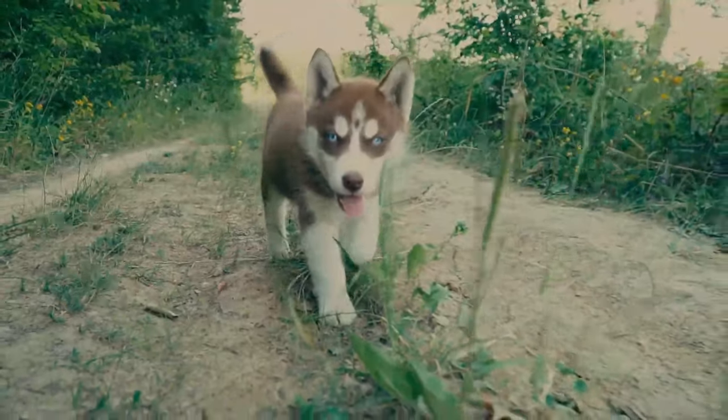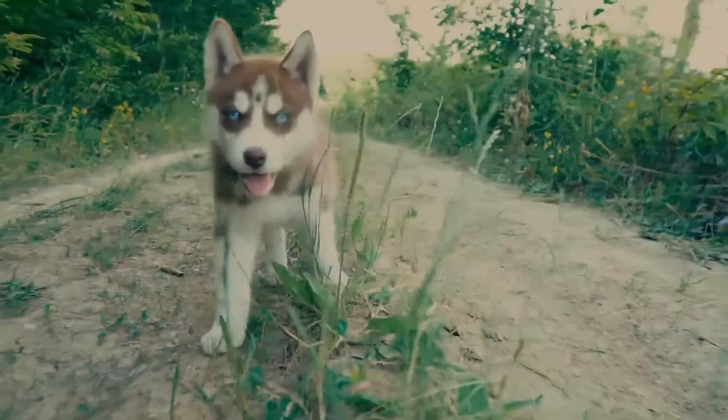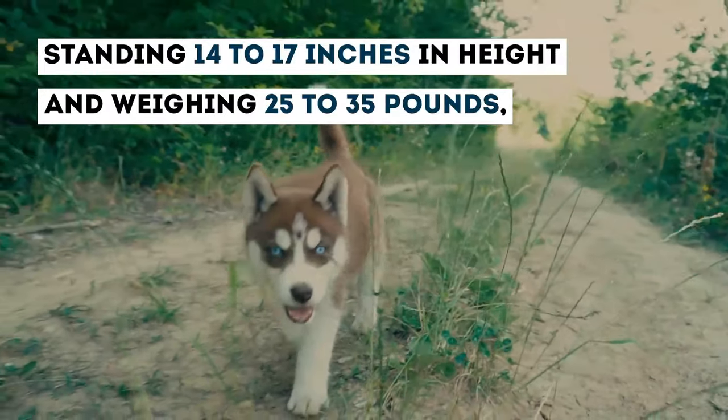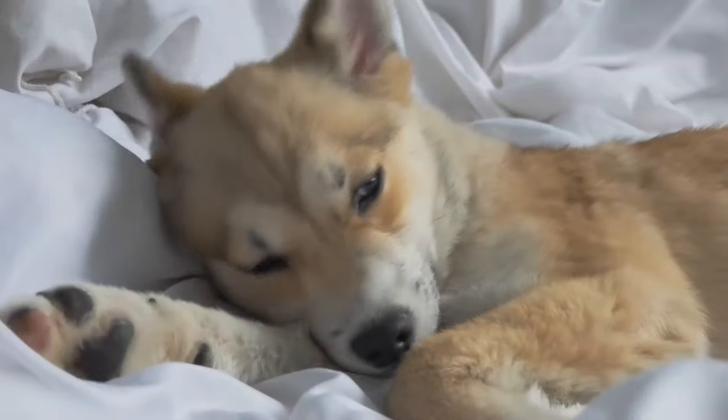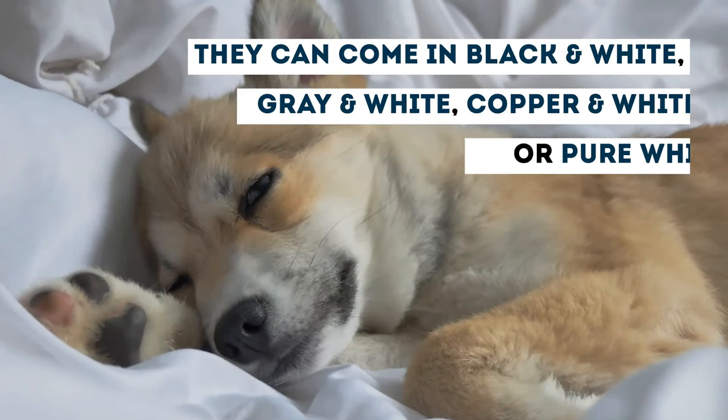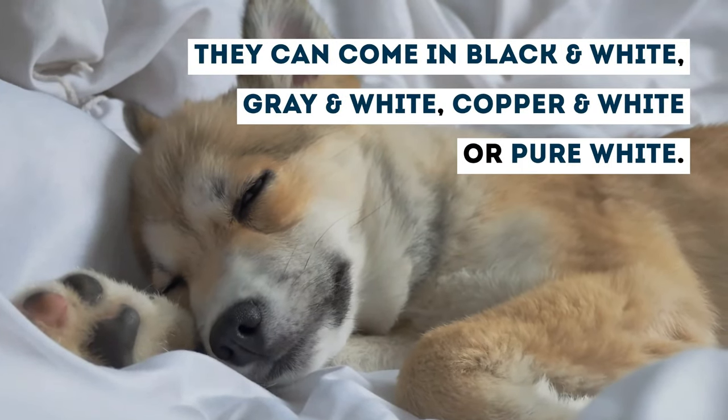This dog looks exactly like the traditional Husky, standing up to 14 to 17 inches in height and weighing a mere 25 to 35 pounds. Their coats are dense and straight and may come in a range of colors: black and white, gray and white, copper and white, or pure white.